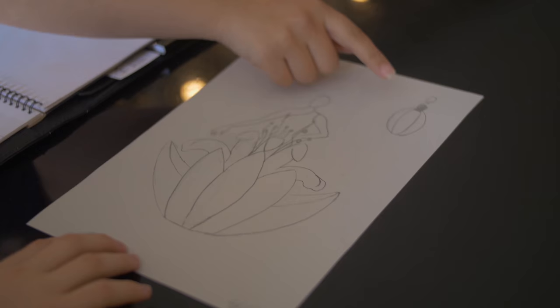This is the second design. It'll start with all of the petals up around the model. As the flower blooms, it'll reveal this nice gown underneath.